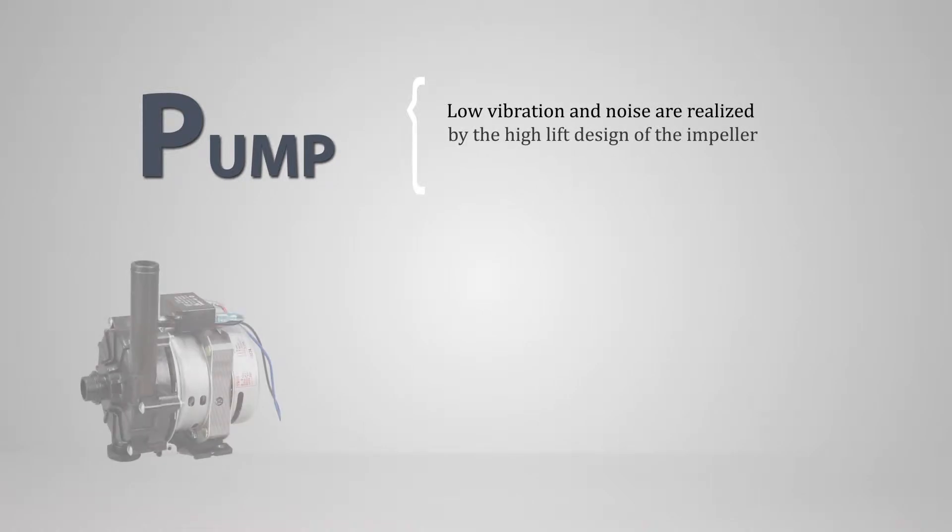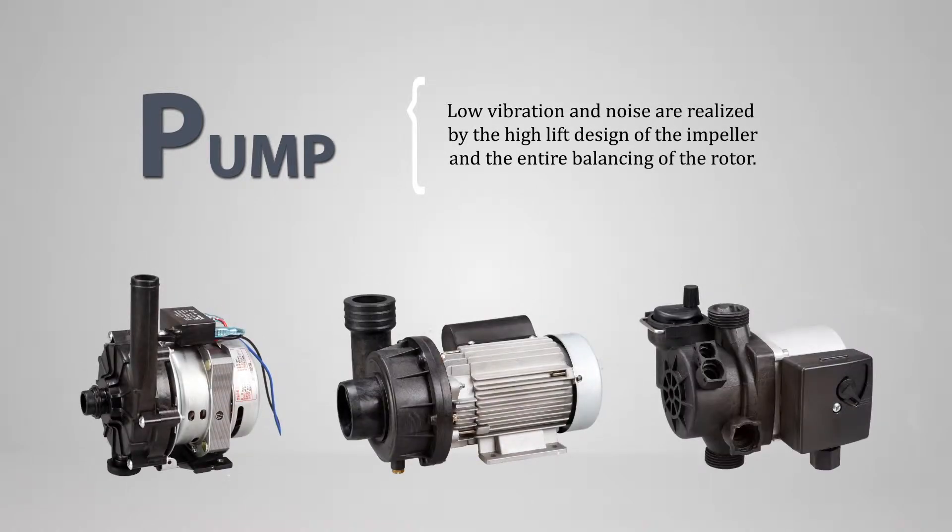Core Indus pumps are low vibration and low noise due to their high lift design and overall balancing.